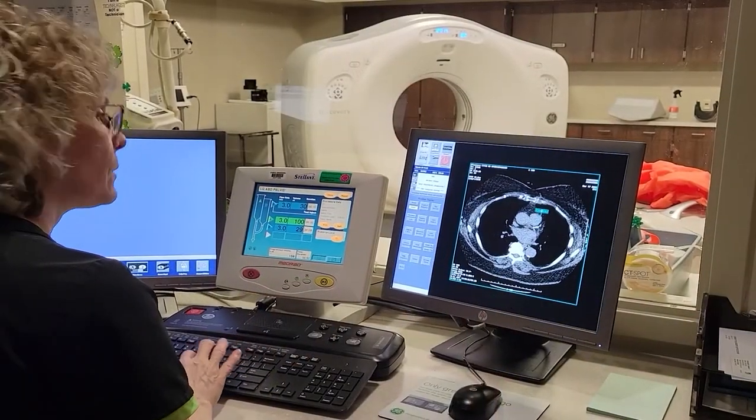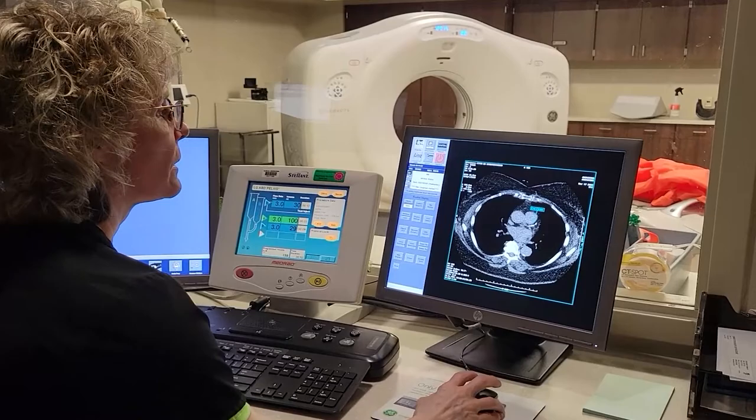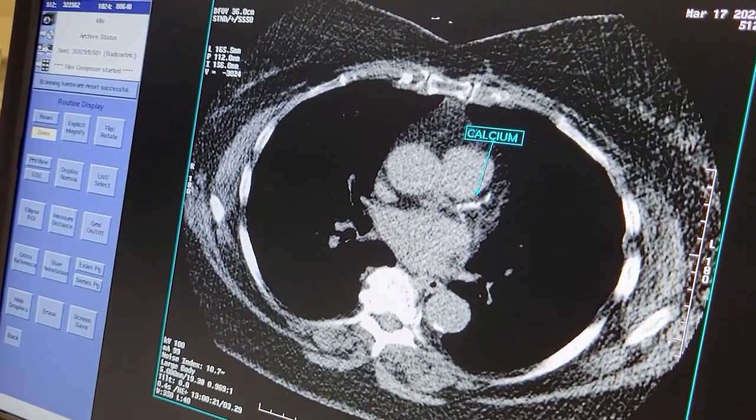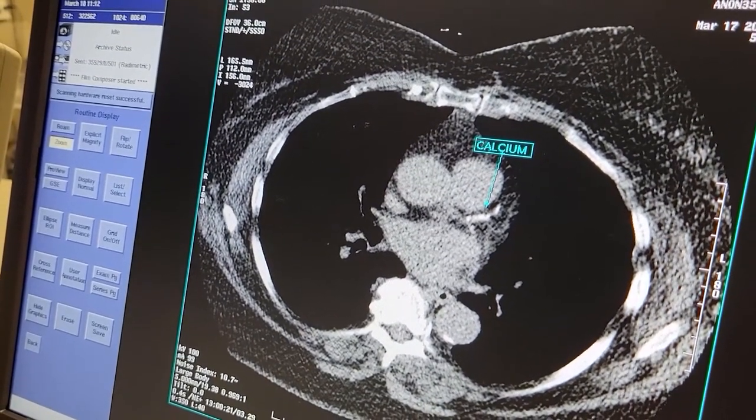Once they leave, we go back and do some more images on the computer. What we do is we look to see those four vessels that are actually feeding the heart, like the coronary arteries, and then we look to see if there's calcium in those.